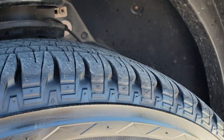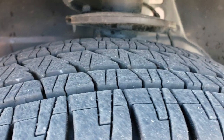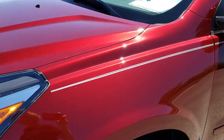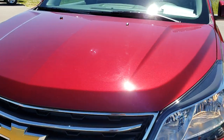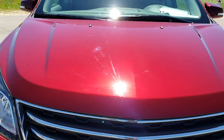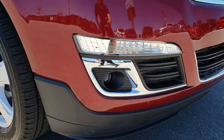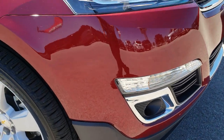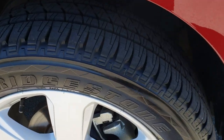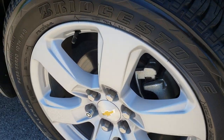Bridgestone Dueler 255-55R20 tires with probably about 70-80% of the tread left. Hood is nice and clean, no dents or dings on that. It has the projector lamp fog lamps, front valence is a nice shape. I didn't see any cracks or scuffs on that. Passenger side rim is in excellent condition as well, no scuffs or scrapes on that.